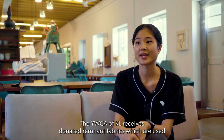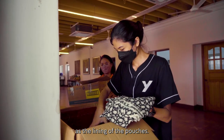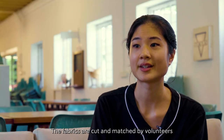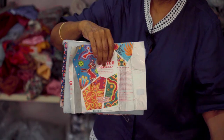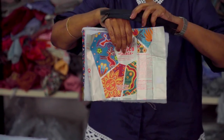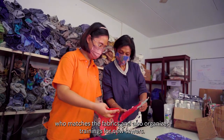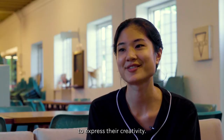The YWCA of KL receives donated remnant fabrics which are used as the lining of the pouches. When the fabrics arrive at the Y, they are cut and matched by volunteers. KALA is one of our main volunteers who matches the fabrics and also organises trainings for new sewers. This process also allows members of our volunteer community to express their creativity.